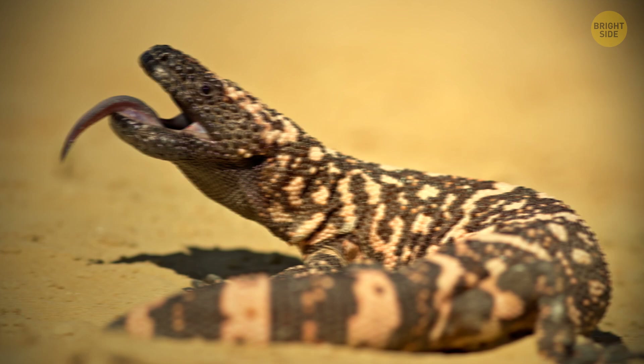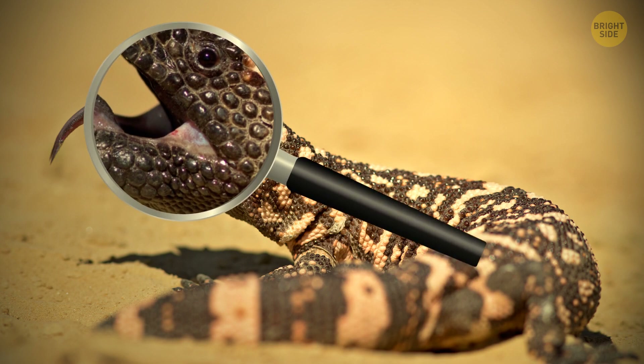A journalist was once bitten by a Gila monster, and he described it as one of the most painful bites he'd ever gotten, comparing it to hot lava.